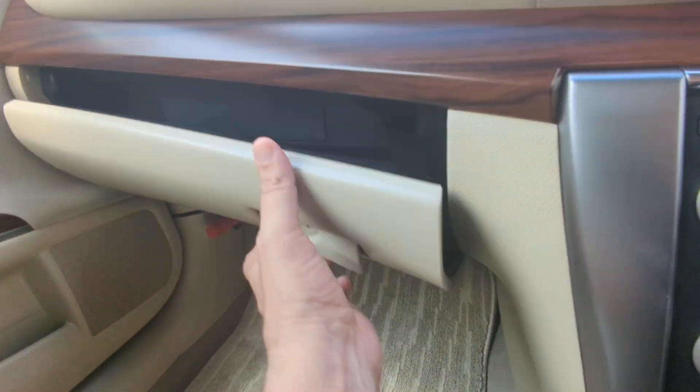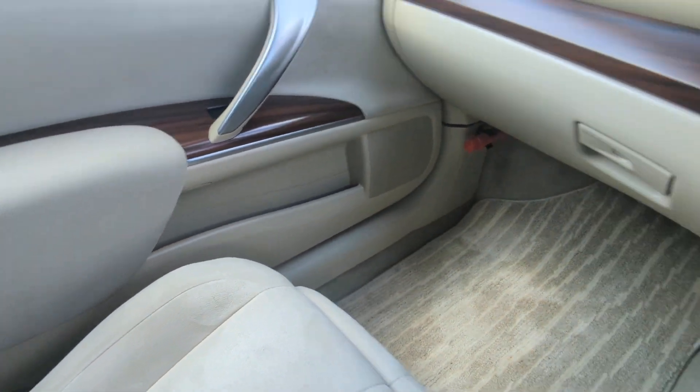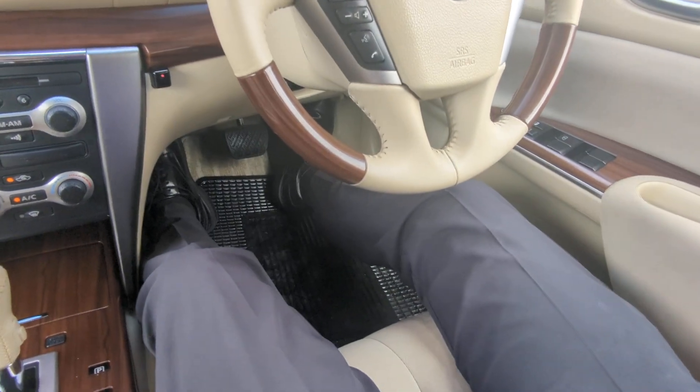Continuing to the left, you have your glove box — it goes way back — and a little bit of storage on each door panel. That is your passenger space over there; you've got your red vert flare hanging out.